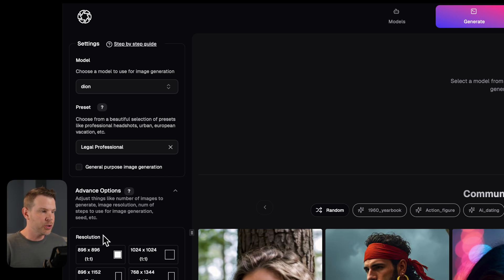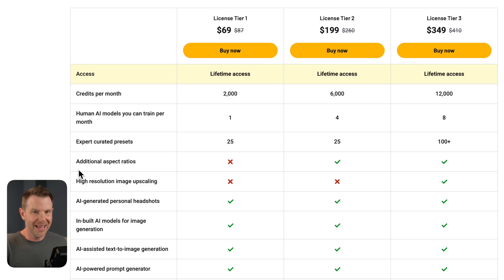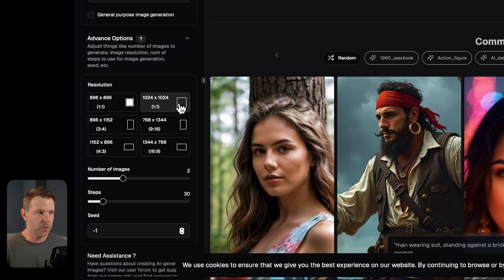I can go ahead and choose the different resolutions available. The additional aspect ratios are not available on Tier 1 — you need to move up to at least Tier 2 to get access to those. Higher resolution image upscaling is only available on Tier 3, which is why I chose that plan. I'm going to stick with a square image, 1024 by 1024, and generate four images.